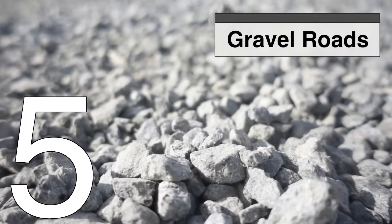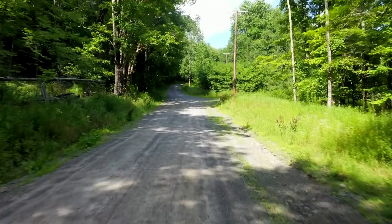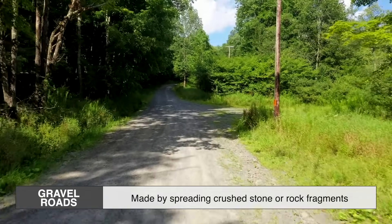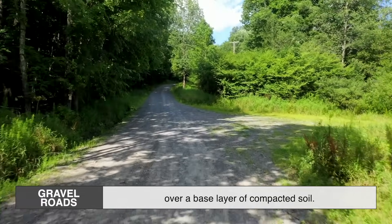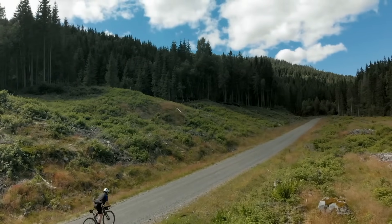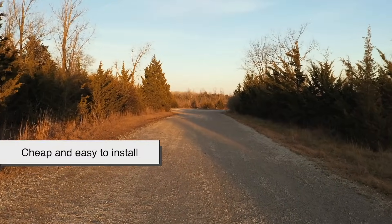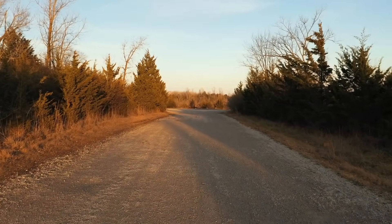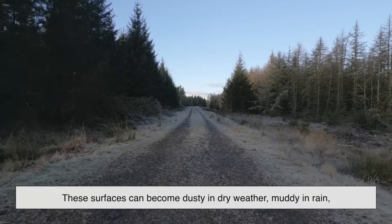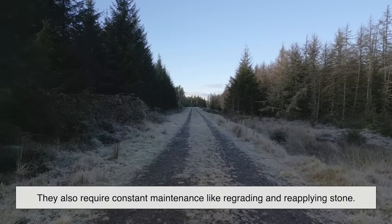Starting off at number five, we have the humble gravel road. If you've ever driven through a countryside trail or remote area, you've likely experienced this one. Gravel roads are essentially made by spreading crushed stone or rock fragments over a base layer of compacted soil. There's no fancy bonding agent here — gravity and friction are the only things keeping it all in place. While gravel is cheap and easy to install, it comes with some major trade-offs. These surfaces can become dusty in dry weather, muddy in rain, and they're prone to washouts.